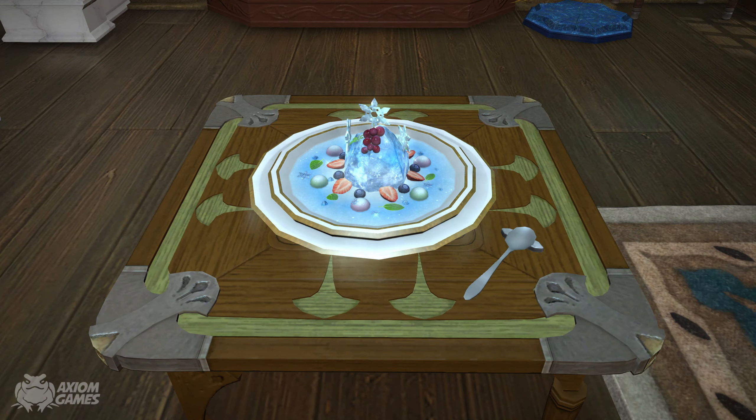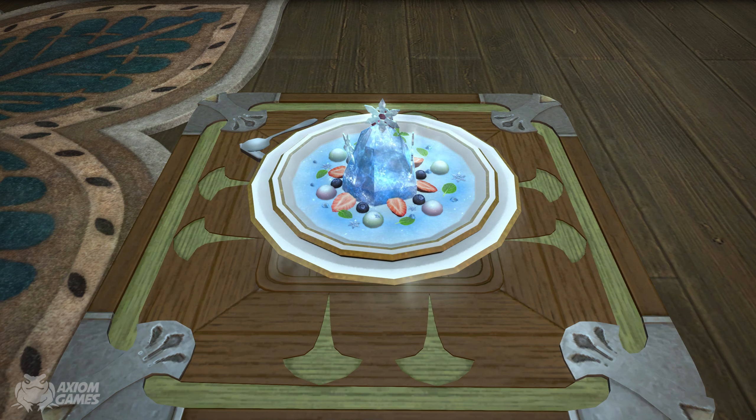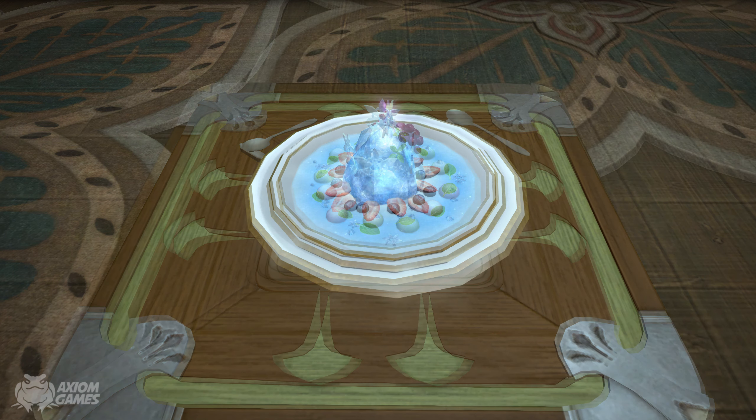Looking at the first dish we have the Costa del Hielo, which is nicely presented on a plate. This dish is so cold you can see the smoke coming off it. I like how they mixed in berries into the dish because it nearly makes it look like a fancy dessert.